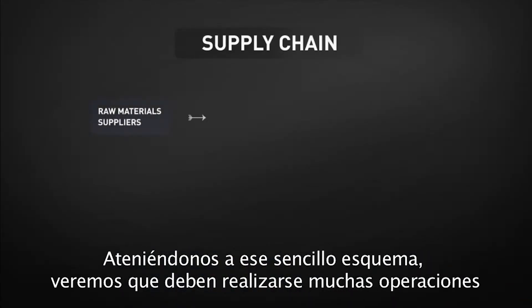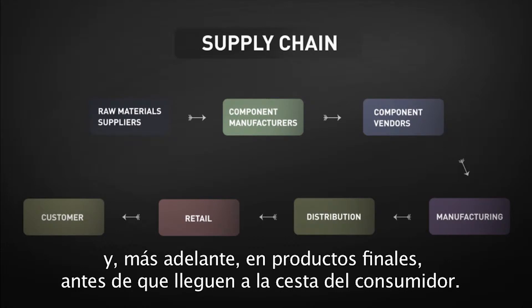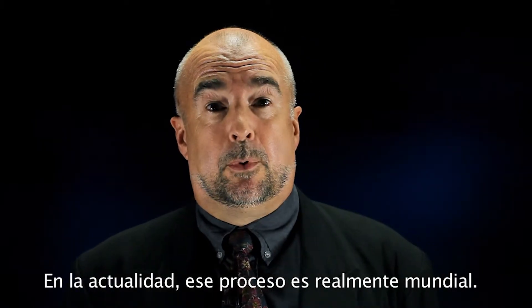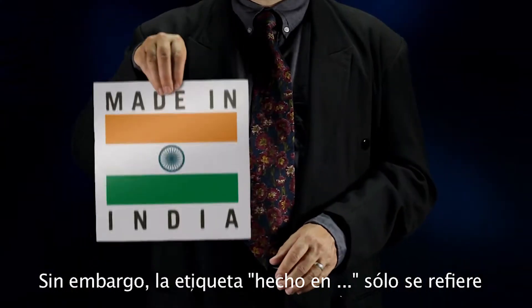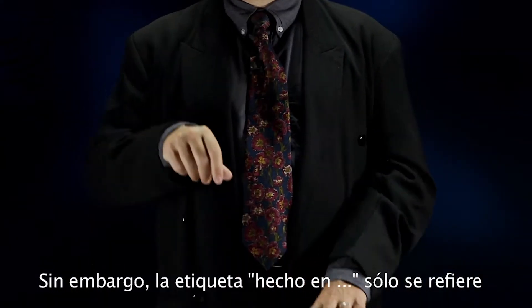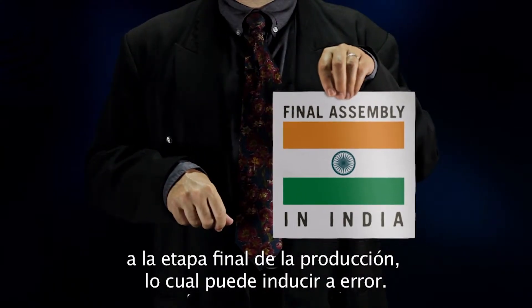In this simple scheme, we see that many steps are required to transform raw materials into parts and components, then into final goods, before they arrive in the customer's basket. Today, this process is truly global. However, the label 'made in' refers only to the very final stage of the production. This can be very misleading.